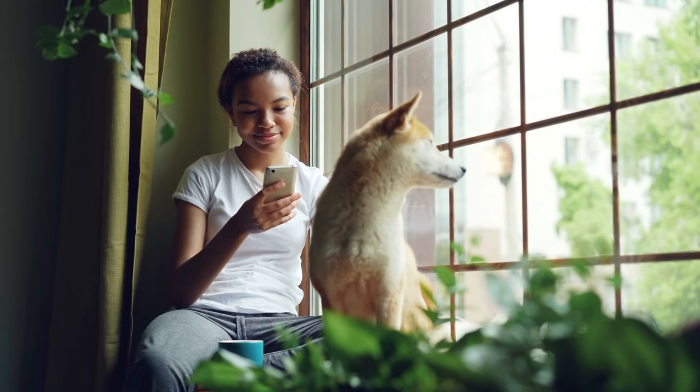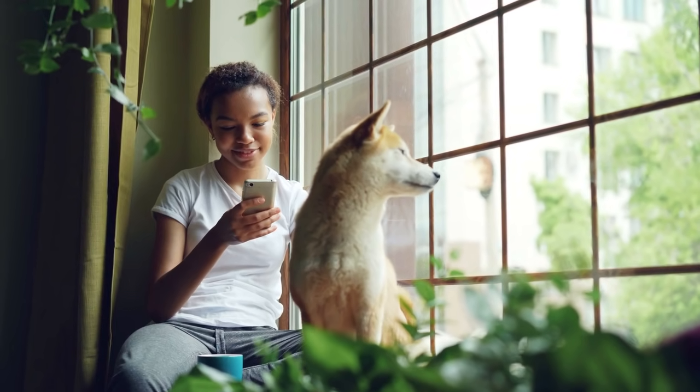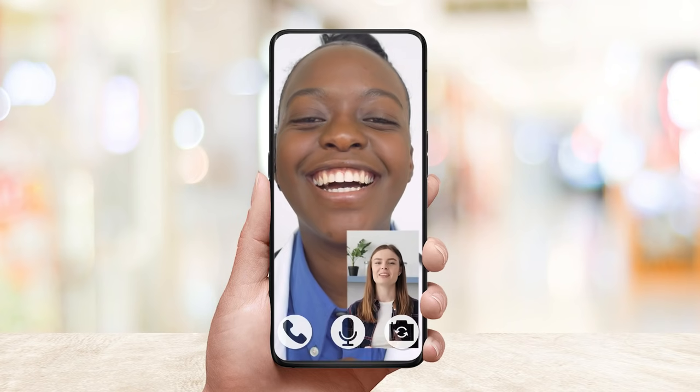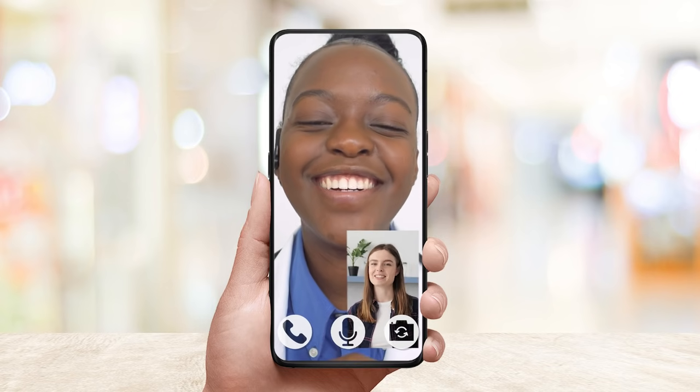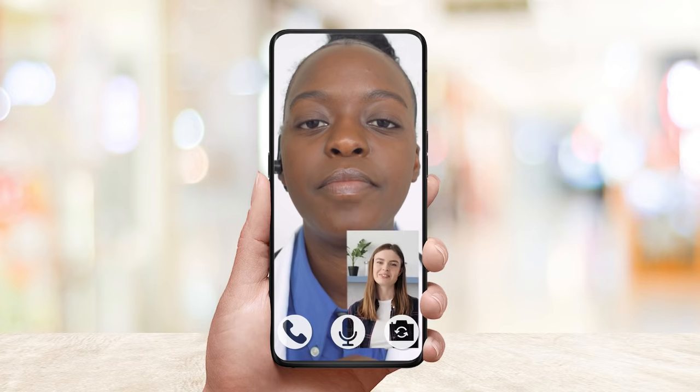Appointments with Vetster are easy. We'll send you a reminder email or text letting you know when your appointment is about to start. High-quality video and audio makes appointments a great experience. When your appointment is over, you'll find your records in the app for future reference.